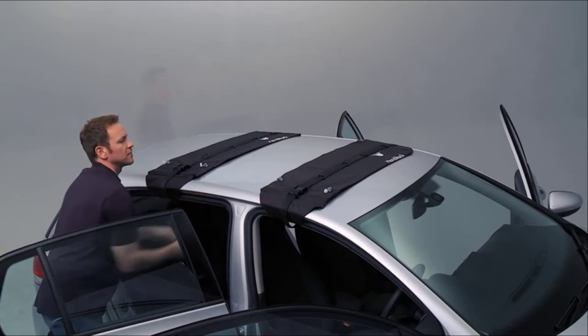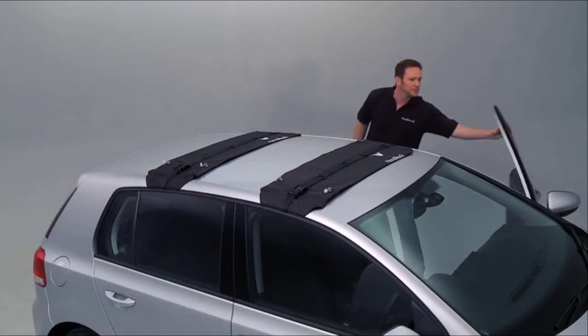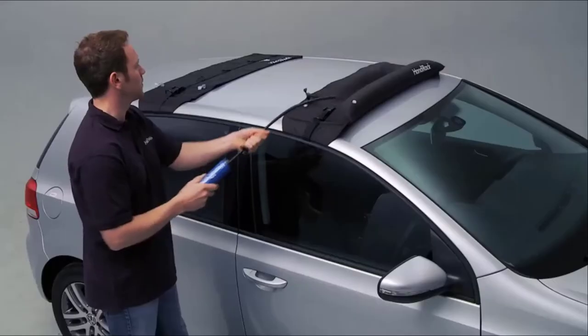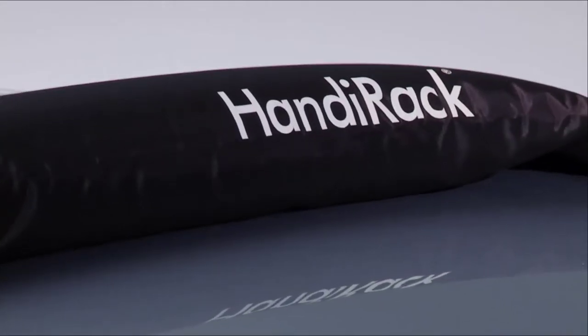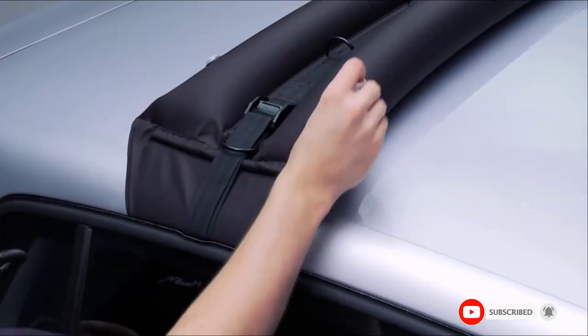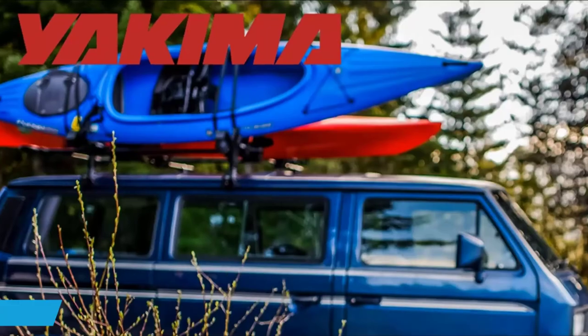It comes with a pump and tie-down straps, and it can hold loads up to 180 pounds, meaning you can also use it to transport various other items. It can be ideal for all types of cars as long as the car doesn't have sliding doors, as the rack is attached to the doors. It also may not work with cars that have side curtain airbags.